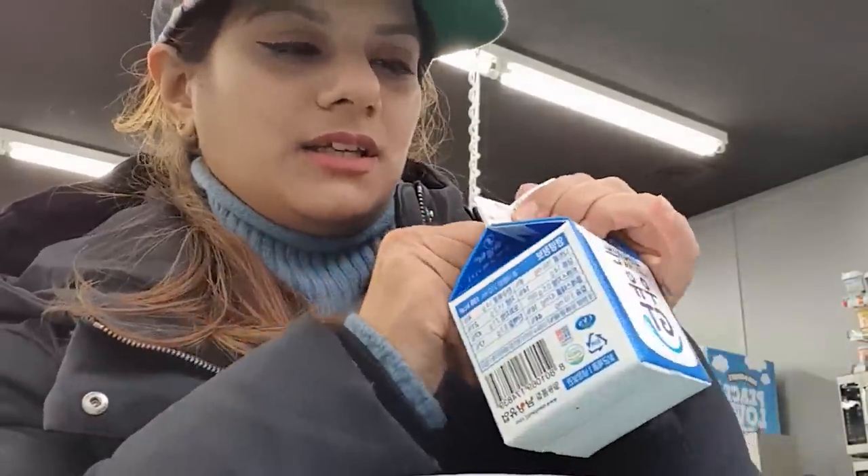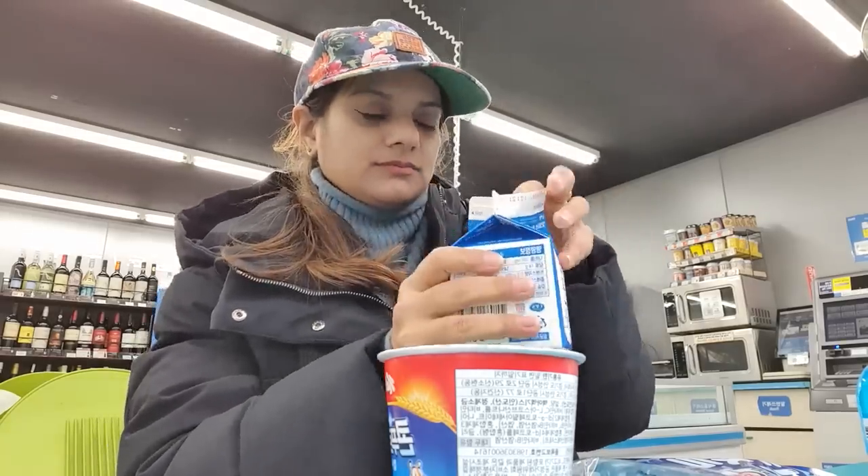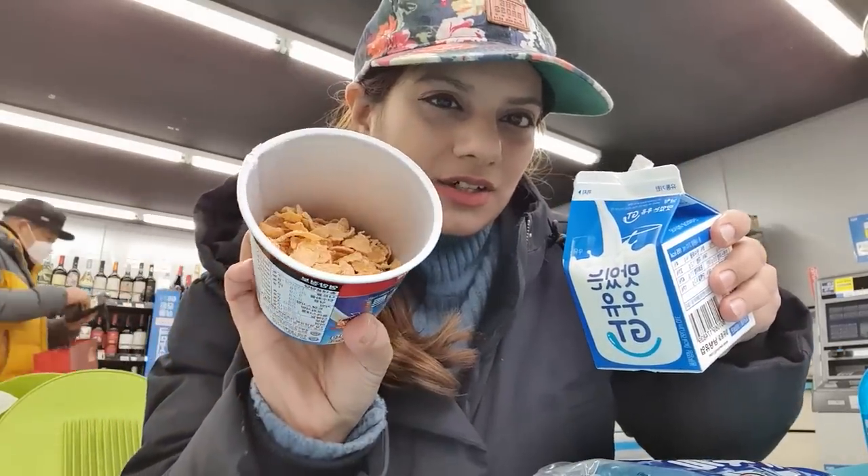We have milk. I am adding milk this way to the corn frost.